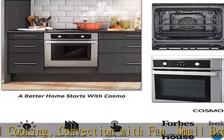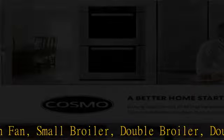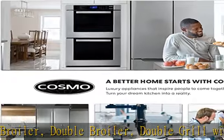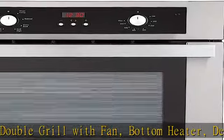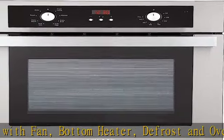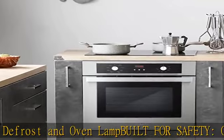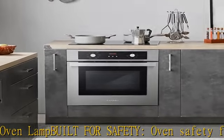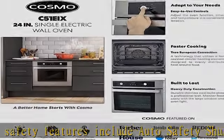One year limited warranty. Our customer support team is based proudly in the USA. Product dimensions: 23.4" W x 22.6" D x 23.4" H. Electrical requirements: hardwired, four-wire, 3250W, 13.6 amp. See more product details in the description to get this product today at the best price.